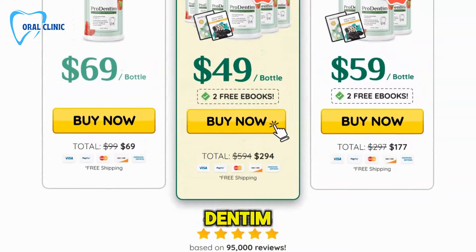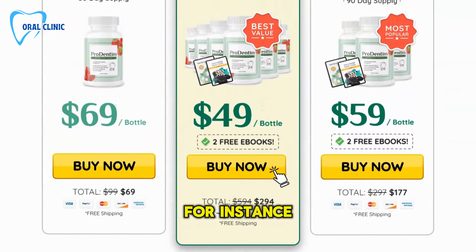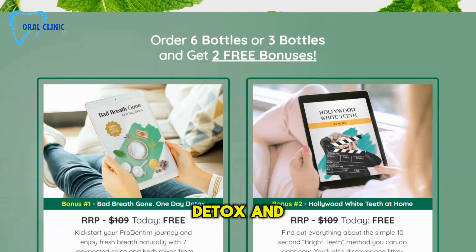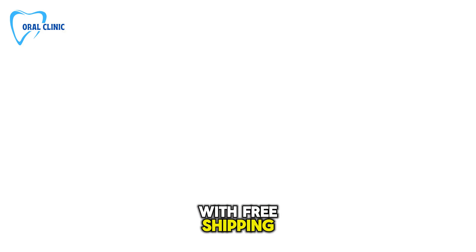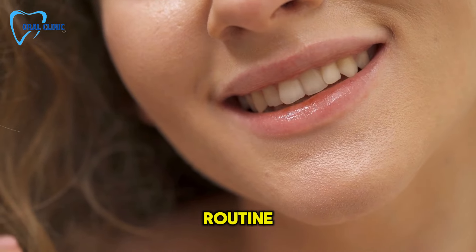When you order ProDentum, the perks extend beyond the product. For instance, if you buy a 6-month supply, you get free bonuses like the Bad Breath Gone One Day Detox and Hollywood White Teeth at Home guides. Plus, every order comes with free shipping. These guides are packed with insider tips and simple tricks to elevate your oral health routine.